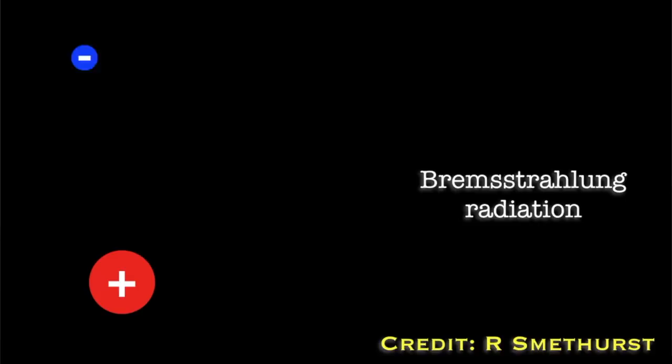Bremsstrahlung effectively translates as 'braking radiation'. What happens is electrons are decelerated by going past larger atoms - their path is curved and they're decelerated by the gravitational interaction between the two things. If you decelerate an electron, you reduce its energy, and that energy has to go somewhere - in this case it's given out as X-ray radiation. The same way that in a car, when you decelerate, the energy has to go somewhere - the brakes heat up and you get kinetic energy out of braking your car. Instead of kinetic energy, we get X-rays out of braking electrons.